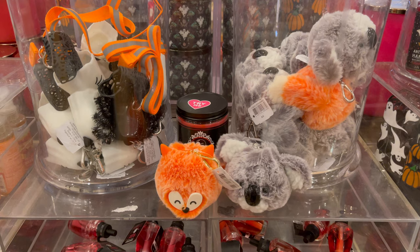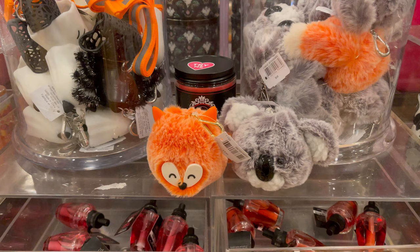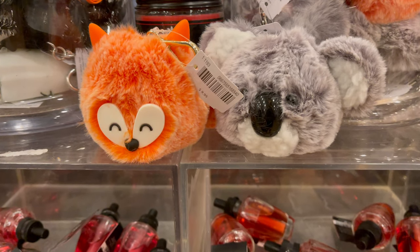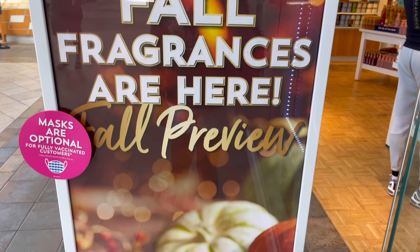Now I didn't get any of these fall items today, although I think they're adorable. I'm just one of those people that jumps right from Halloween straight to Christmas. I never really decorate too much for fall or autumn, so I don't know — will I pick up any before Thanksgiving? We'll see.